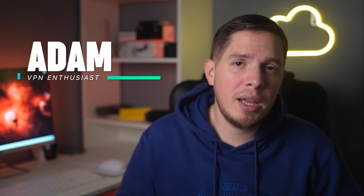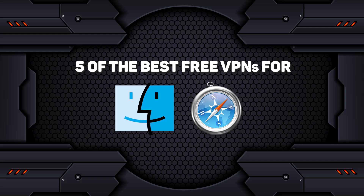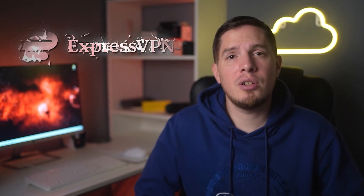Hey, what's up guys, it's Adam here. In this video we're going to talk about five of the best free VPNs for Mac and Safari. Free VPNs can be unreliable, slow, and at worst unsafe — most don't work on macOS either. But to keep you safe, I've tested more than 30 VPNs on my MacBook Pro to find five of the best ones to use.